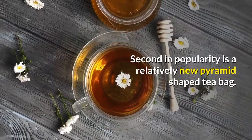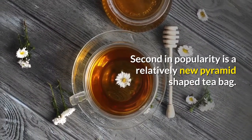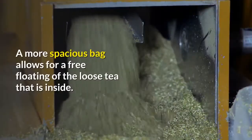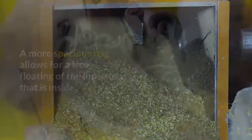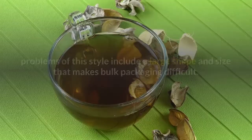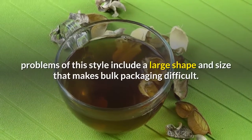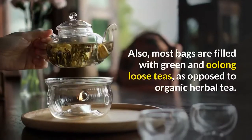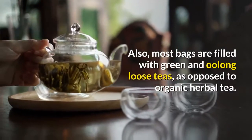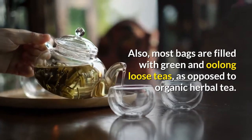Second in popularity is a relatively new pyramid-shaped tea bag. A more spacious bag allows for free-floating of the loose tea that is inside. Though higher in quality than the stapled standard, problems of this style include a large shape and size that makes bulk packaging difficult. Also, most bags are filled with green and oolong loose teas, as opposed to organic herbal tea.